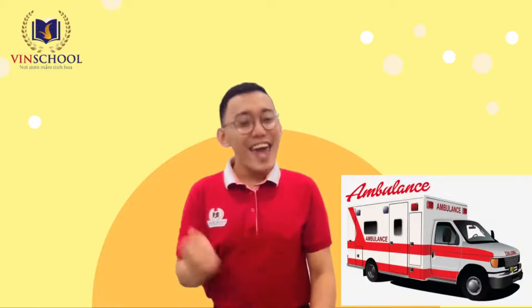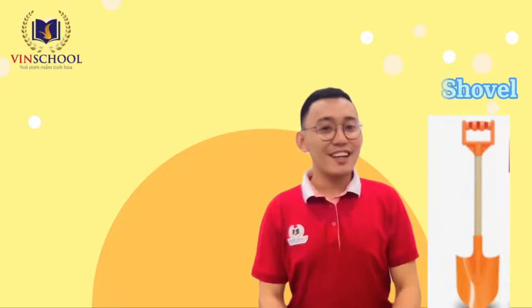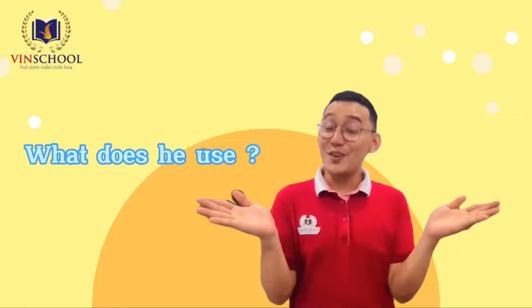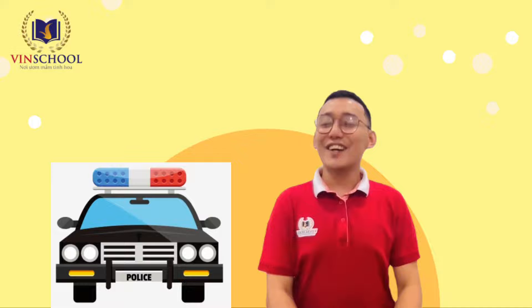This is a policeman. Here is a shovel, a water hose, and a police car. What does he use? Yes, a police car is the correct one.